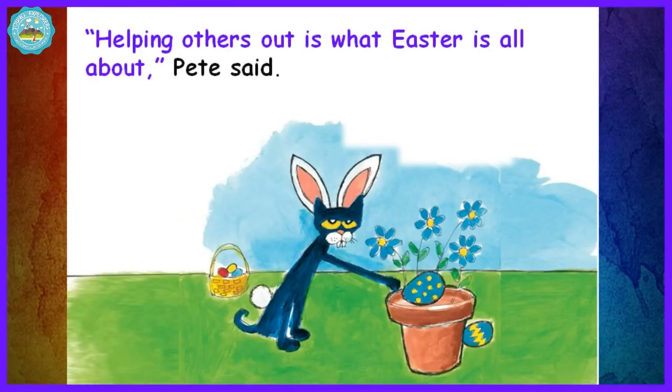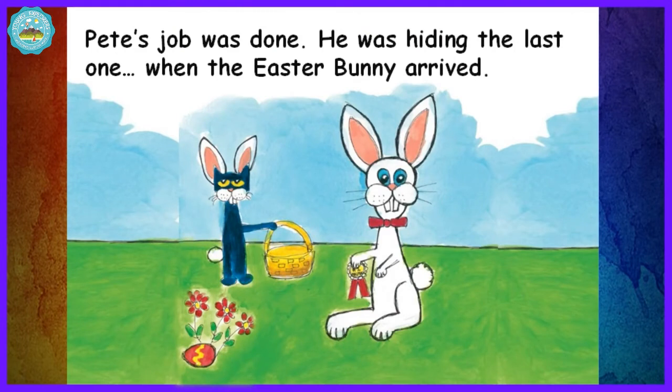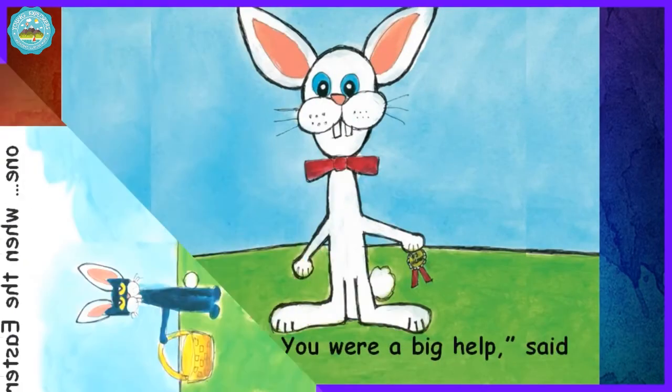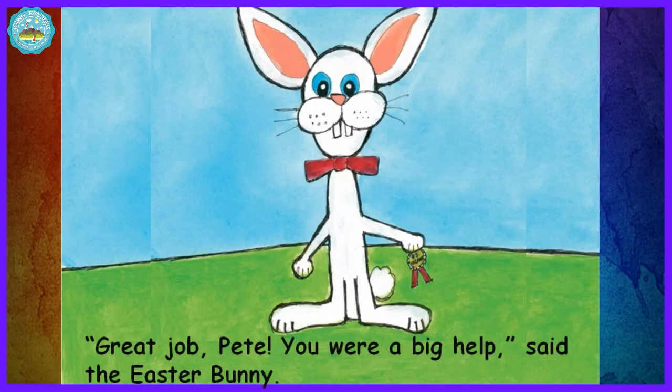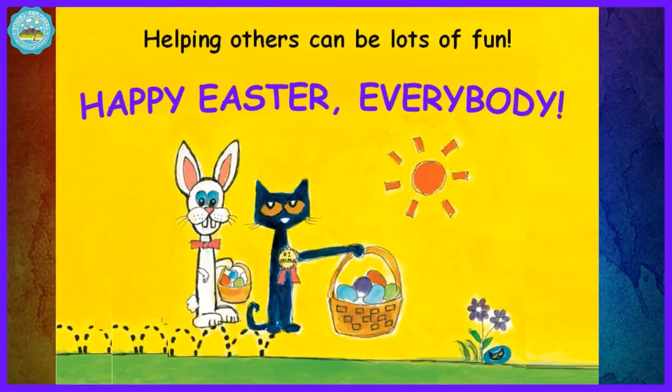Helping others out is what Easter is all about. Pete's job was done. He was hiding the last one when the Easter Bunny arrived. Great job, Pete. You were a big help, said the Easter Bunny. The Easter Bunny gave Pete an award for a job well done. Helping others can be lots of fun. Happy Easter, everybody!